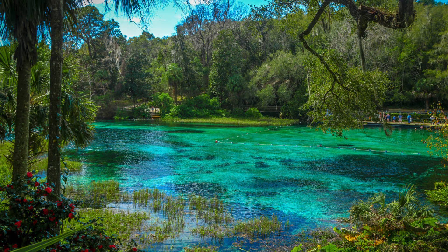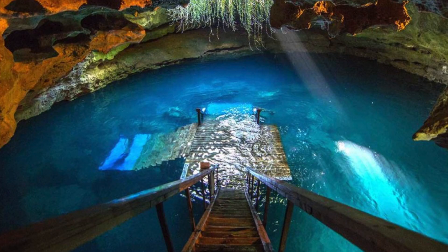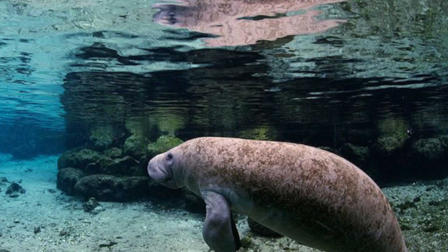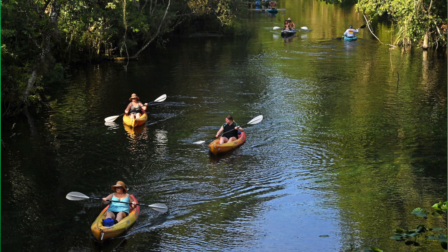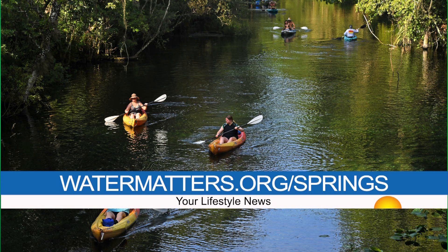Humans play a vital role in protecting the springs and are encouraged to manage their activity. Some tips when visiting the springs include staying in your vessel whenever possible, avoiding climbing on banks, and not trampling vegetation or stirring up silt when swimming. Don't litter or leave anything behind during your visit. To learn more about Florida's beautiful springs, visit watermatters.org/springs.